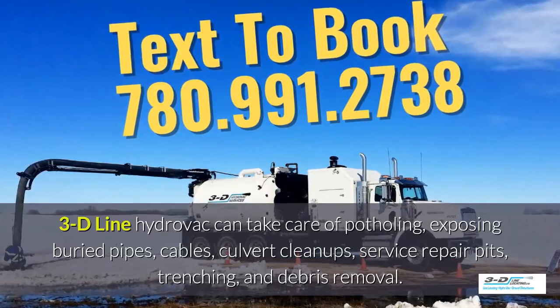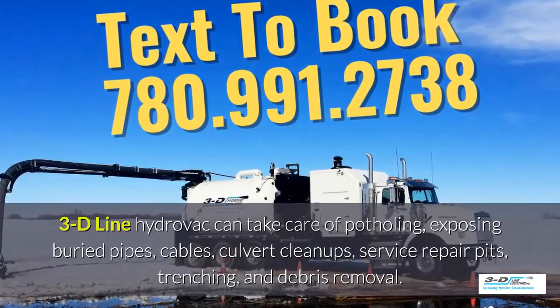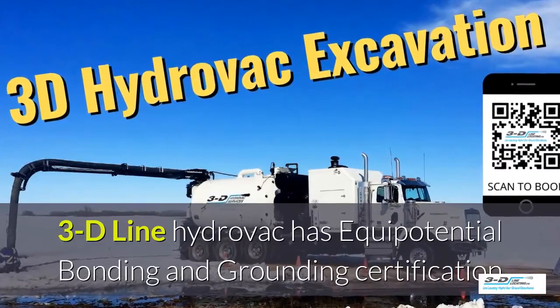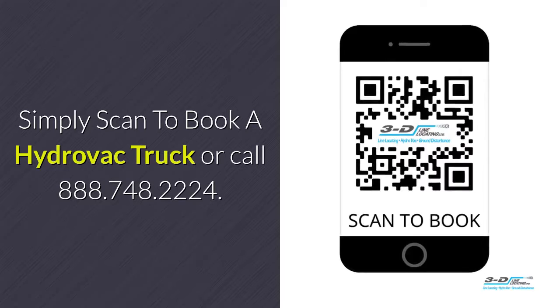3D Line Hydrovac can take care of potholing, exposing buried pipes, cables, culvert cleanups, service repair pits, trenching, and debris removal. 3D Line Hydrovac is fully certified. Simply scan to book your Hydrovac truck.